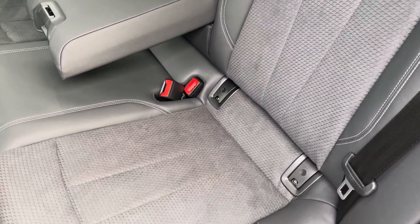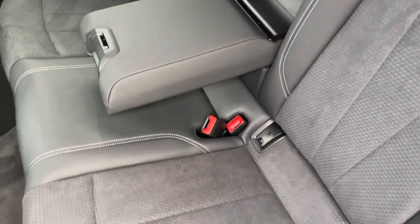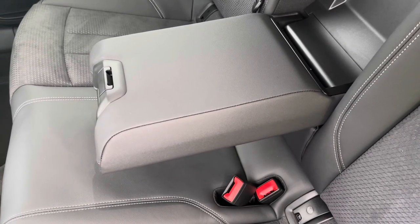The ISOFIX points on the outer rear seats ensure your child seats will stay secure on the move. And if there's no middle seat passenger, there's also a fold-down armrest — perfect for those long road trips, which you'll be able to do in this car with ease.